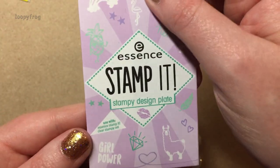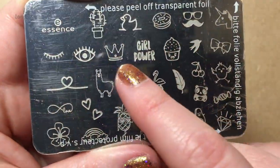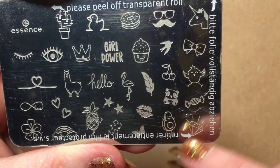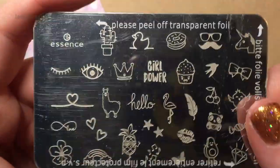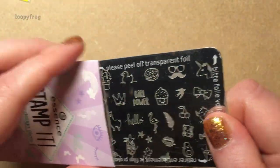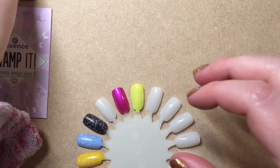This is my first Essence stamping plate. I think this one's called Girl Power. It's just really, really cute — it's got a little cactus, a sacred blossom, look at the cool pineapple, and a little feather. I've seen Femke and Mrs. Cronol both use Essence stamping plates and they look like good quality.